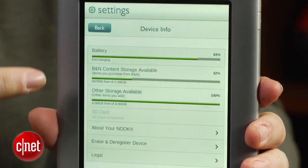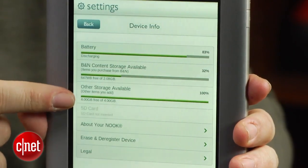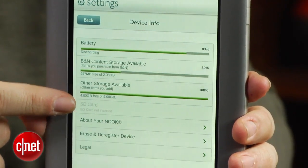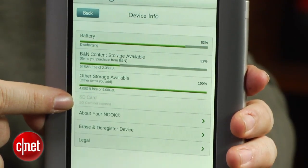That 8 gigabytes of storage — only some of it is user-accessible. The way Barnes & Noble breaks down storage on the 8-gigabyte tablet, 1.5 gigabytes is accessible for the Barnes & Noble Nook store. That means apps and books. That's not a lot of storage space. Some of the rest goes to the system software.